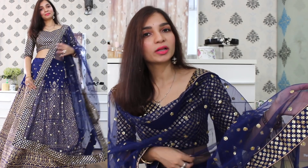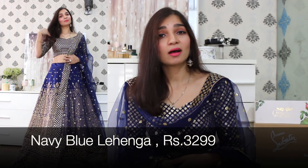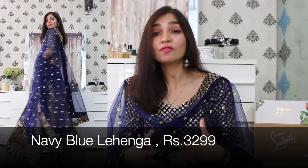With this lehenga set, there is a navy blue choli with a very nice neckline. I think the best part about the Ethnic Plus lehengas is that they are very flary. I have no additional can-can or any other additions — this is the actual flare of the lehenga. I absolutely fell in love with it. In case you want to pick up any item from this haul, I will mention all of the products in the description box. If you like, you can check it out.